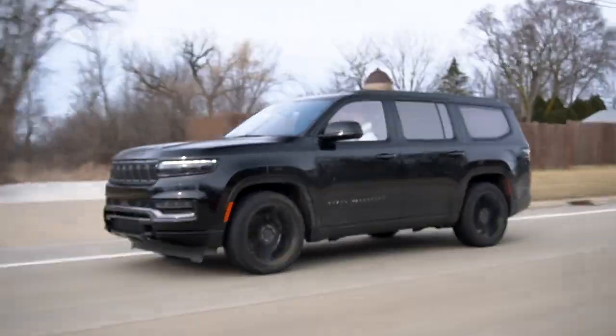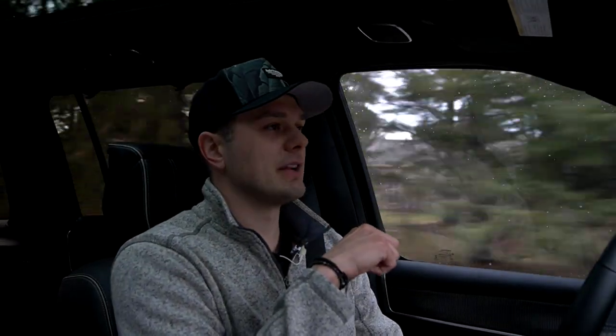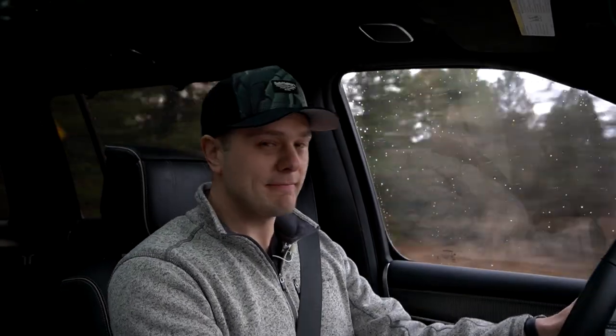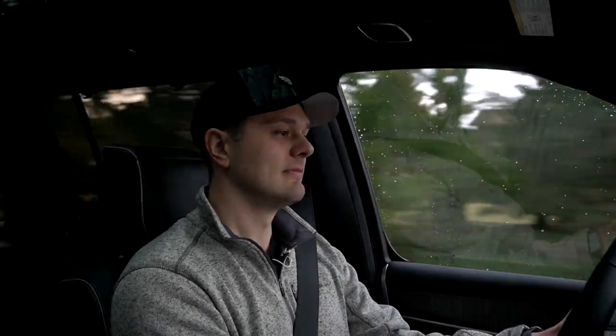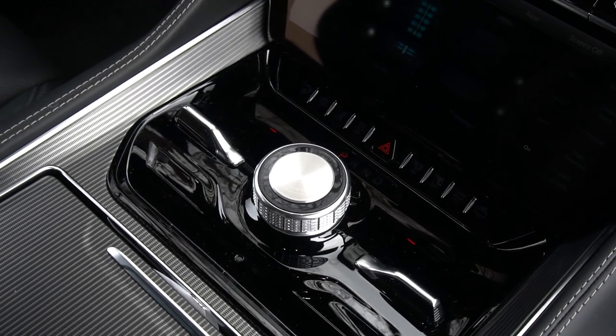You need a big engine for that healthy towing figure. In base Wagoneers, you get the 5.7-liter naturally aspirated V8, or you have an option for a bigger engine. But in the Grand Wagoneer, you only get one engine option: a 6.4-liter naturally aspirated V8 — the 392 motor — making 471 horsepower and 455 pound-feet of torque. That's plenty for this thing. All that power goes through an 8-speed automatic transmission, tuned for smooth shifts rather than performance, but this thing still feels genuinely quick for how big it is.